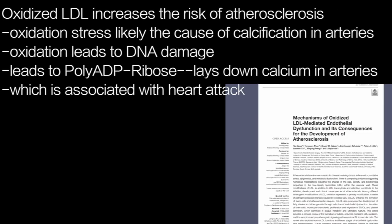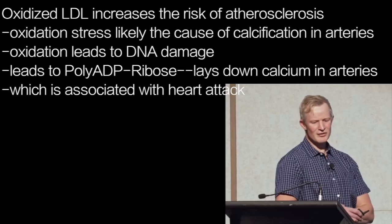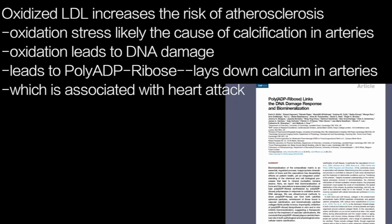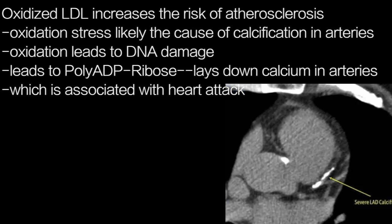The fact that oxidised LDL damages the Glycocalyx significantly increases the risk of atherosclerosis. Oxidation stress also appears to be the cause of calcification within arteries. Oxidation has been shown to lead to DNA damage, which leads to the expression of a moiety called poly-ADP ribose. This then lays down calcium within the lining of arteries. That coronary artery calcification is associated with unstable plaques and heart attack is therefore probably not a coincidence.